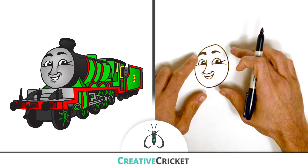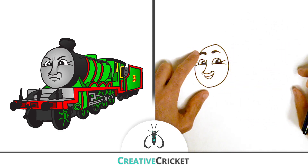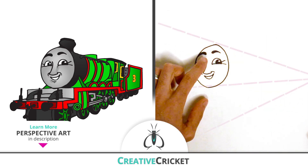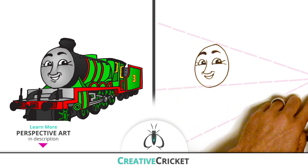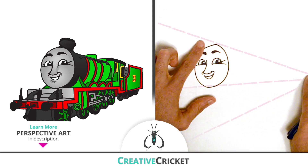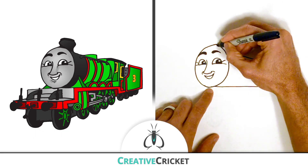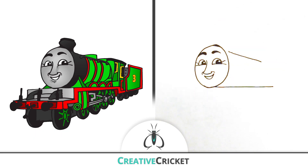Now remember, the engine will look smaller as it gets farther away back here, so I'll use perspective to keep everything in proportion. Choose a vanishing point to help line up parts of the body to appear like he's coming towards us. You can use a ruler to get the lines perfectly straight, but sometimes I just like to freehand it.